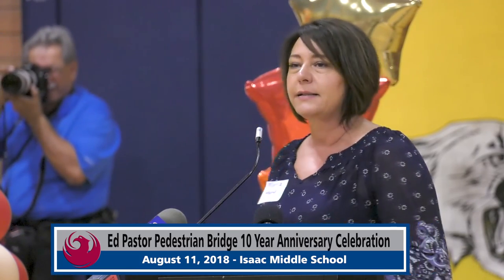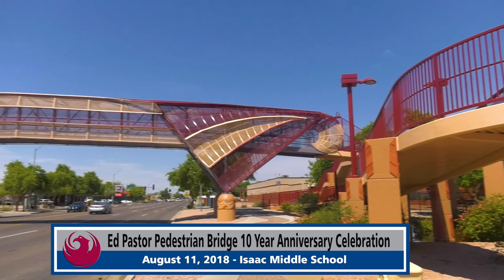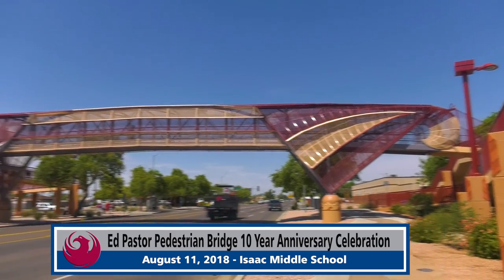A project like this — repainting the bridge — doesn't go without a lot of work on the back side. I need to thank my staff: Mark Glock, our deputy street transportation director, and Aaron Romero, who did a yeoman's job making sure the plaques, the painting of the bridge, and the landscaping work were done. A special thanks to all of them. Enjoy today, get around to all of the booths, say hi to everybody, be good to each other, and have a great weekend. Thank you.